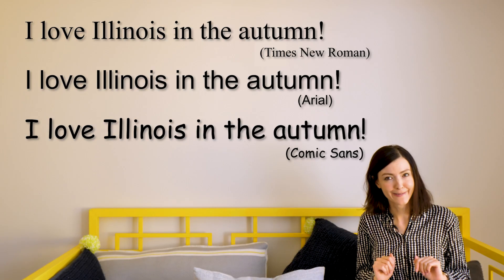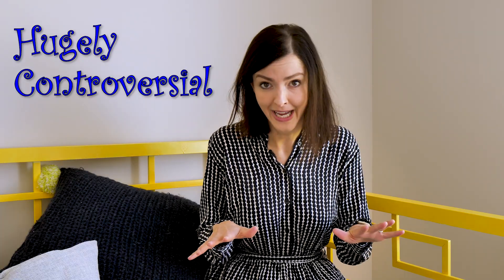Pop them down in the comments. The world of readability and aesthetics in fonts is one that is hugely controversial, and as I've discovered, the story of why Times New Roman specifically is so popular is actually unscientific. So let's dive in.